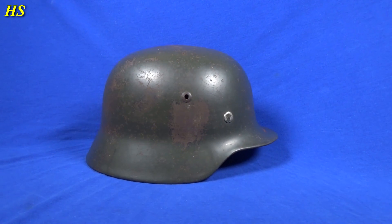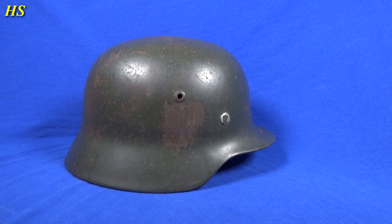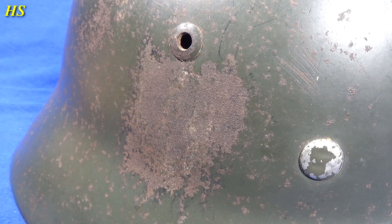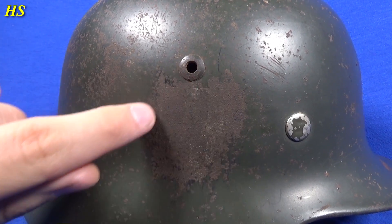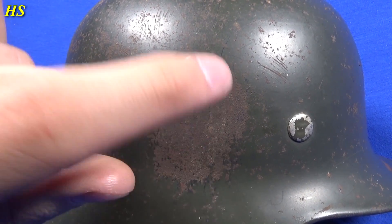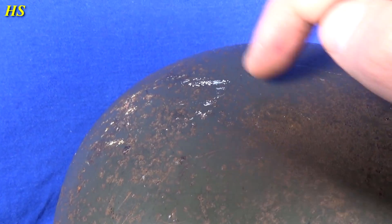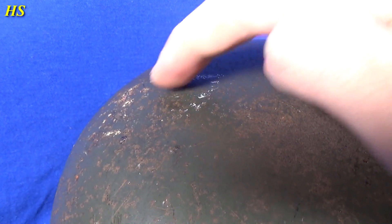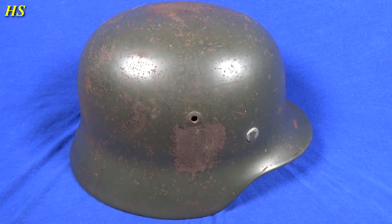This right here is an M35 double decal police combat helmet. You can see right here that the decal was scratched off, probably for camouflage reasons. There was actually a red shield with a white circle and a black swastika in the middle. The helmet still has its original beautiful green paint, and there's white stuff from going inside houses, bouncing his head against the ceiling — all the small scratches all over the helmet, exactly what I like to see.